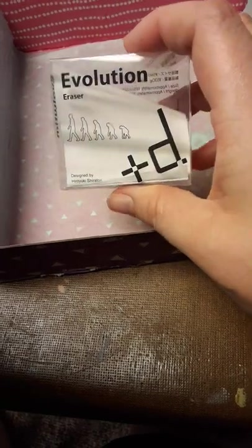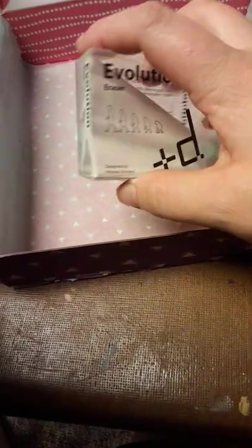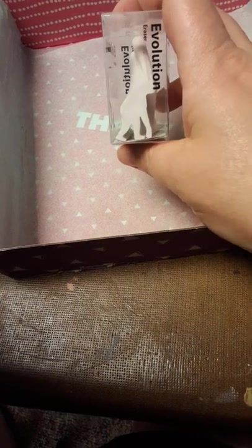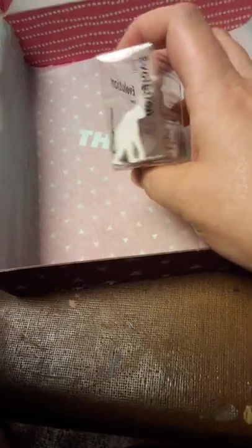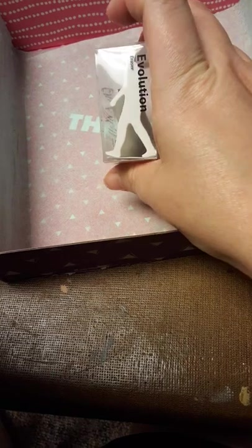Last but not least — it is the Evolution Eraser. This is cool. This is based on, like, if you're a natural history or paleontology buff like I am, you're gonna appreciate this, because it's an eraser but on one side it depicts us as Australopithecus — when we were still very ape-like but starting to walk on our hind legs — and then as you turn it over, it transforms to what modern-day man is now. I really like that idea. That's really creative.